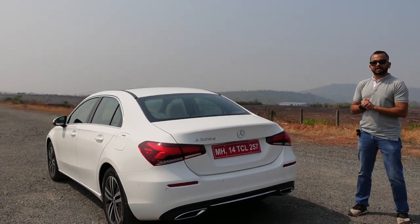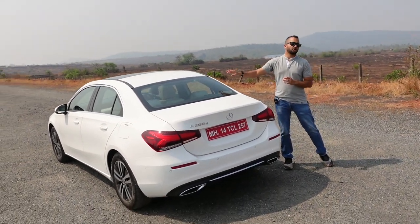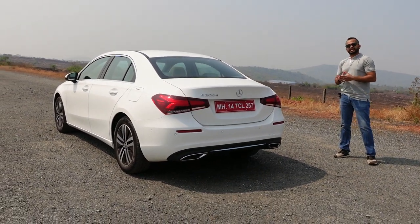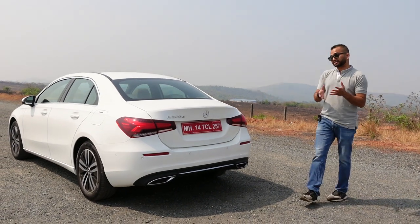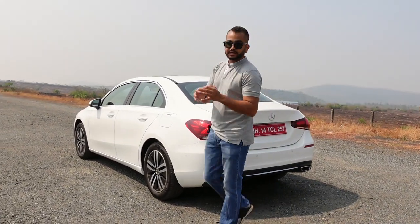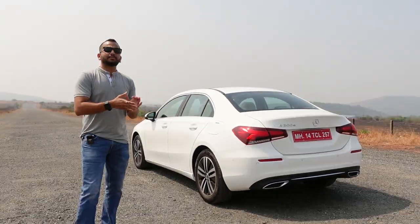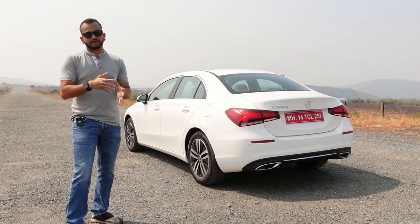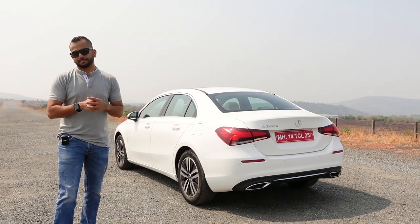On the roof there is no shark-fin antenna because the antenna has been printed on the rear windscreen. In terms of exterior design, this Mercedes-Benz A-Class Limousine is quite a good-looking and streamlined car — that coefficient of drag is just 0.22 cd. It looks quite different as well, adding a nice flavor to the Mercedes-Benz sedan portfolio alongside the C-Class, E-Class, and S-Class.